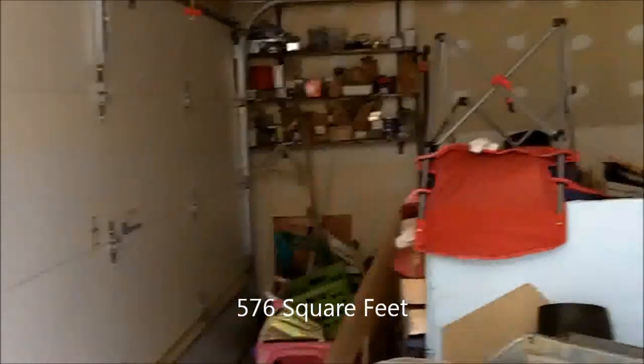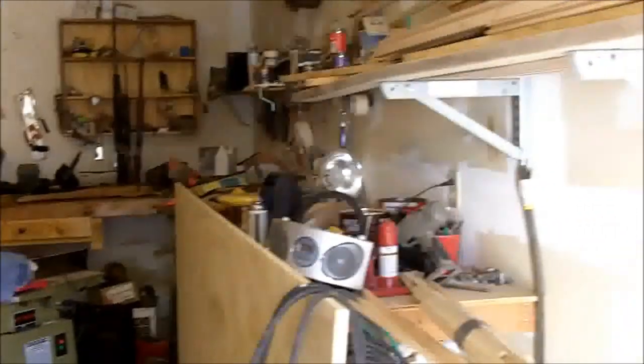This is the double car garage. It's 576 square feet, currently being used as a workshop. Got a workbench and lots of storage in here.